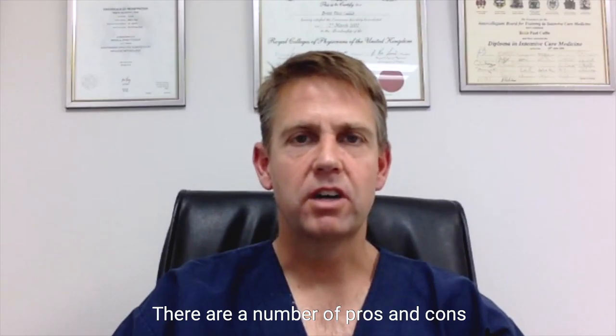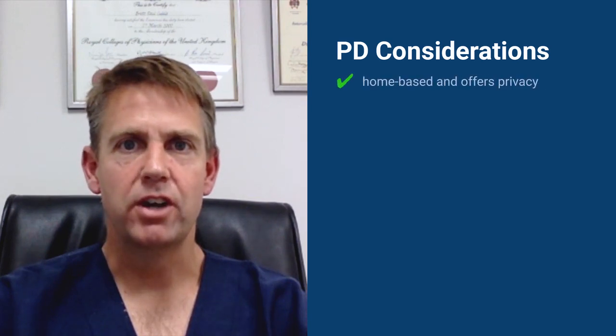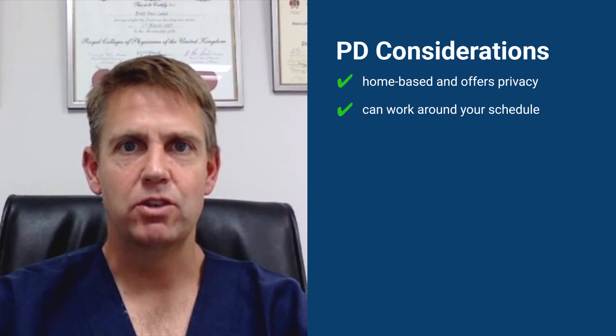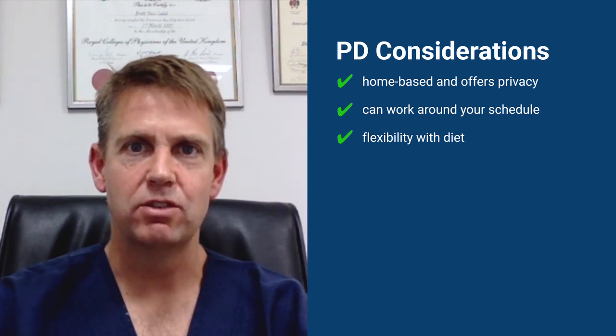There are a number of pros and cons to each type of dialysis, and you need to work out which one works best for you. The benefits of PD are that you can do it in your own home. It's also a flexible treatment, so you can make it work around you. You also have much more flexibility with your diet and fluid intake than with hemodialysis. Don't be afraid of PD — we teach a number of children how to do it at home.